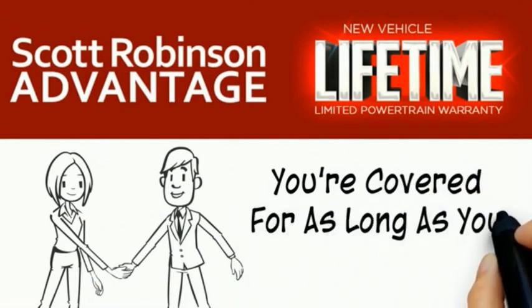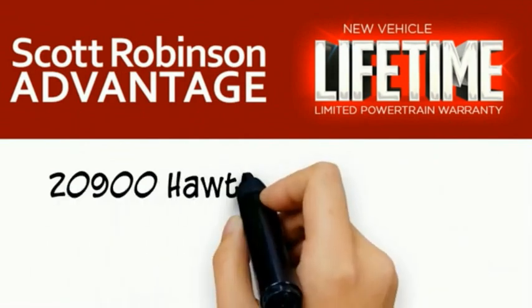You're covered for as long as you own the vehicle. Thank you for choosing Scott Robinson.